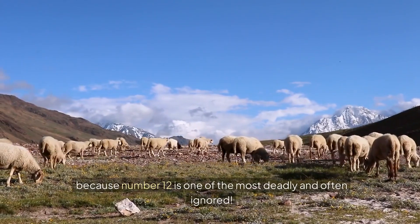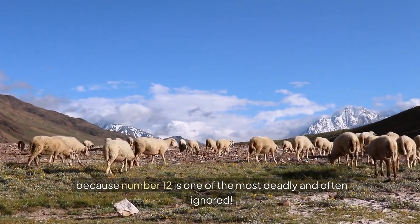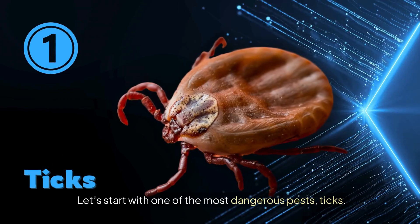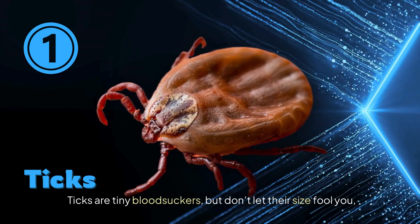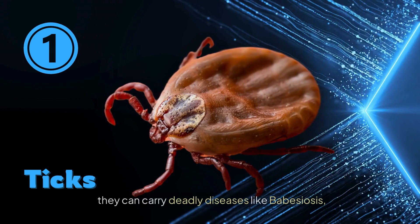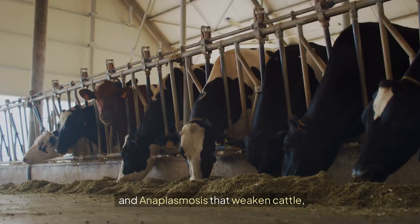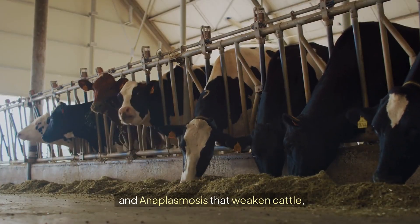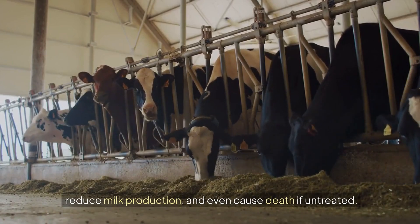Stick around, because number 12 is one of the most deadly and often ignored. Let's start with one of the most dangerous pests: ticks. Ticks are tiny bloodsuckers, but don't let their size fool you. They can carry deadly diseases like babesiosis and anaplasmosis that weaken cattle, reduce milk production, and even cause death if untreated.